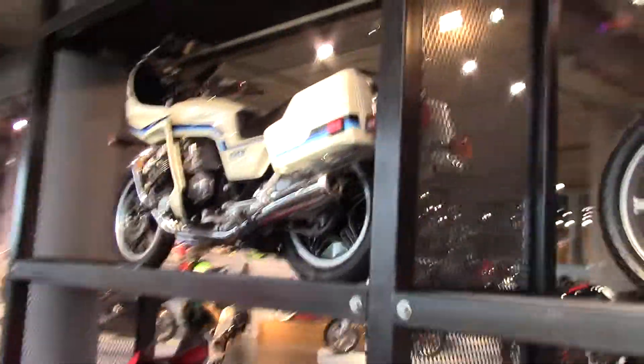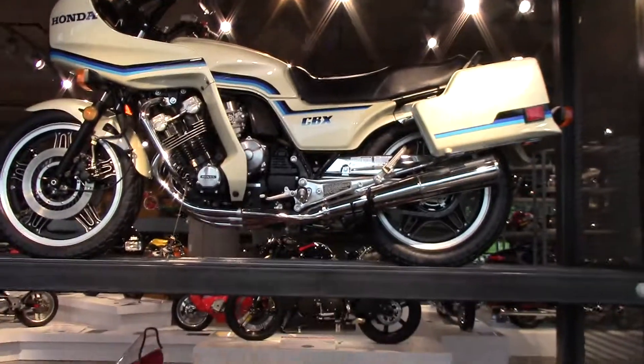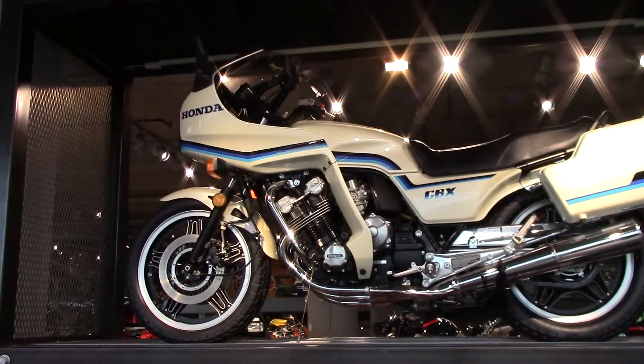Oh, check this out — the old CBX with the fairing stuff on it. They couldn't give these things away back in the 1980s or so. Jay Leno's got a video — he's got one.